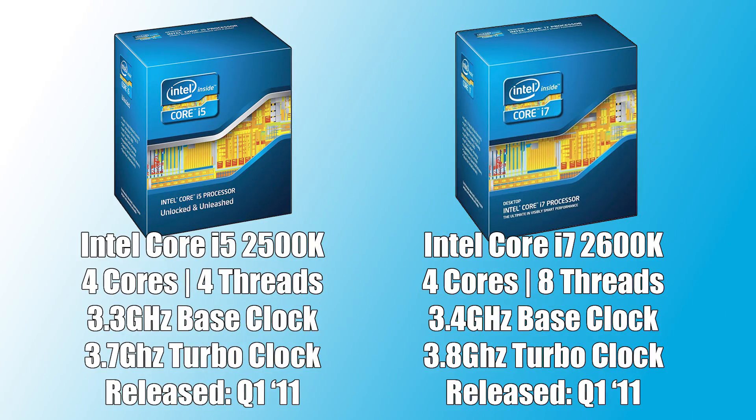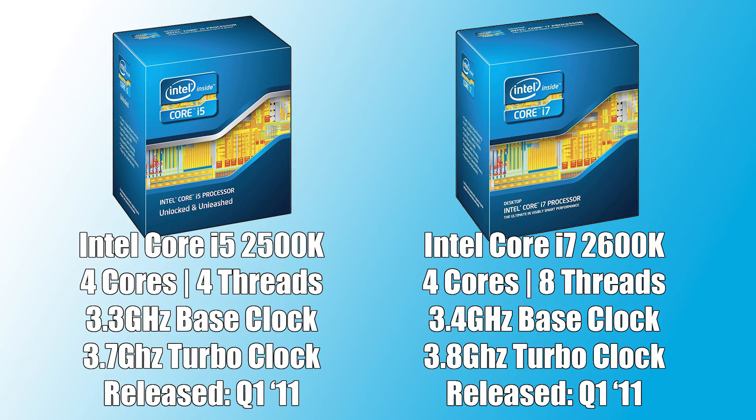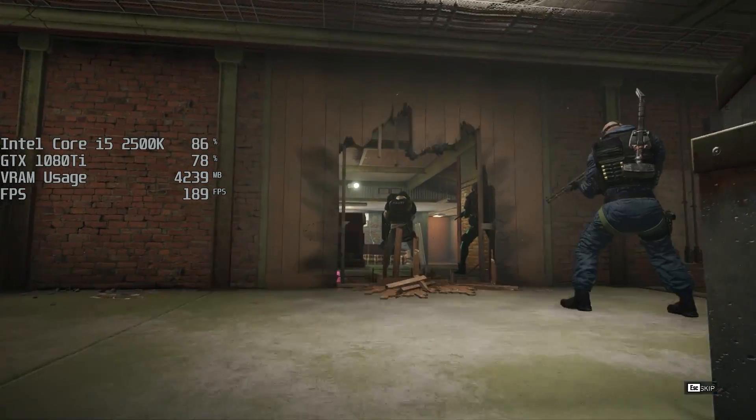I'm going to be throwing the 2500K gameplay up because that's the chip that's probably going to struggle a little bit more — sort of a worst-case scenario on-screen footage. But I'll be putting up the comparative figures as well over some gameplay so you can see the differences, and then we'll be talking about those differences too.